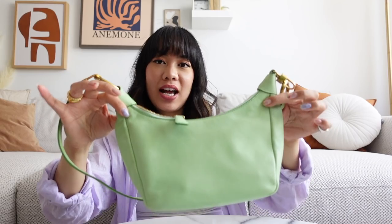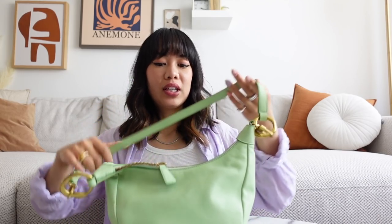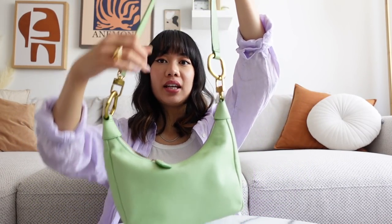It doesn't look that big, but it actually fits quite a lot of things. It's kind of like a smallish medium bag. I really like the length of the handle here. It's not too long, it's not too short. I can actually wear it cross body as well as on my shoulder, so I absolutely love that.